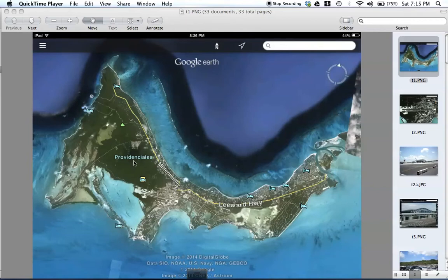I'm making this video to help me remember how to get around Providenciales. Hopefully other people can use it too.